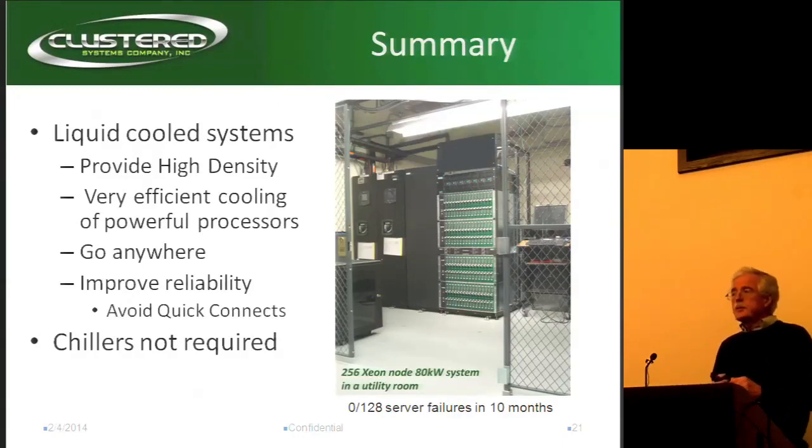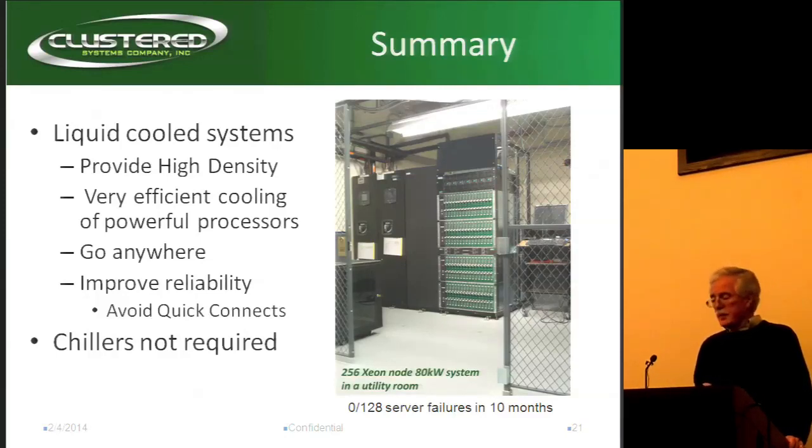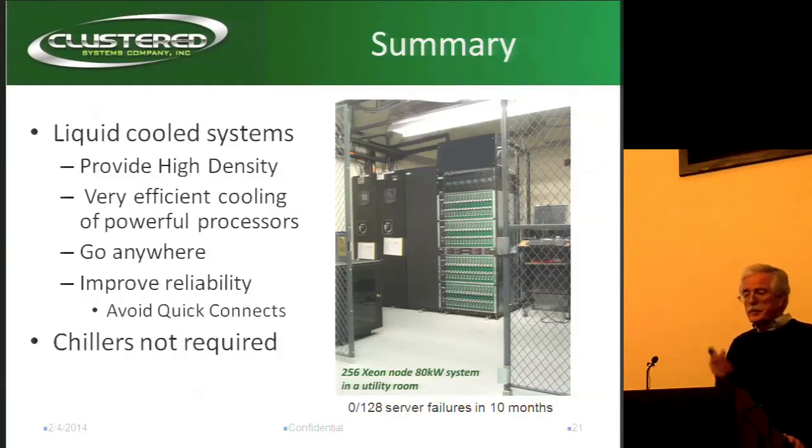That's the end of my formal presentation. Are there any questions? [Audience]: 80 kilowatts for a single rack — is that some kind of record? That seems way outside what air could do. [Speaker]: It is. The highest I've seen with air so far is 50 kilowatts, and that's with active rear doors — I think that's eBay actually. Thanks very much.